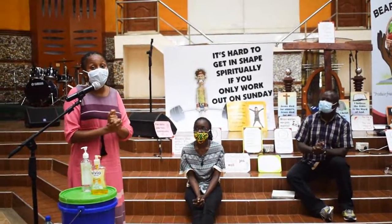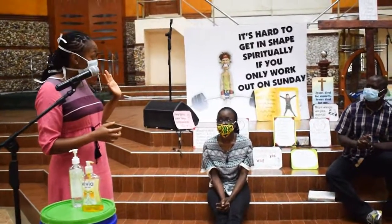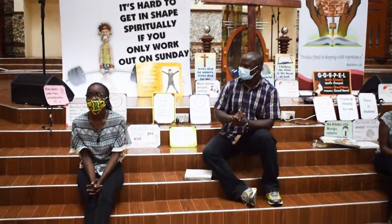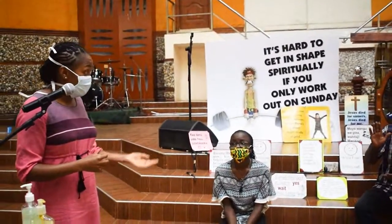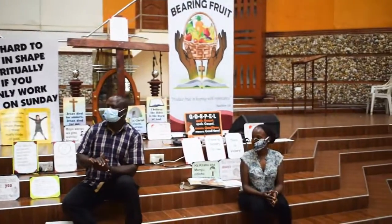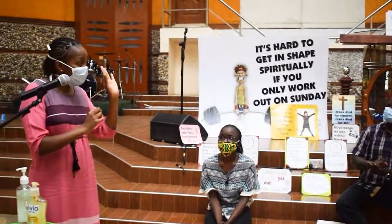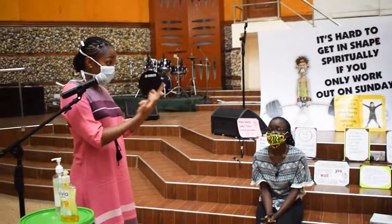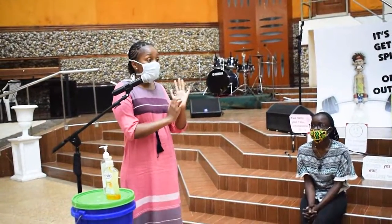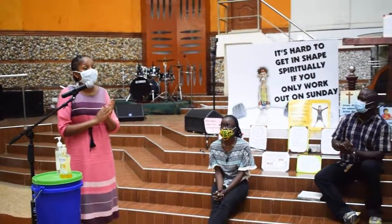We are going to wash our hands more times than normal because of a very important germ that is now moving around. It is called the coronavirus — a virus called COVID-19. It is a very tiny germ that you and I cannot see with our eyes, but it is spread through our hands. So today we are going to learn how to wash our hands.